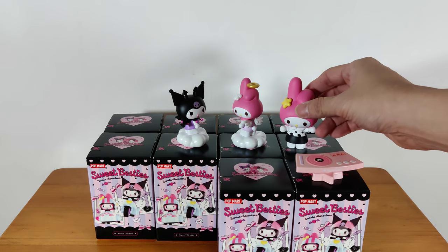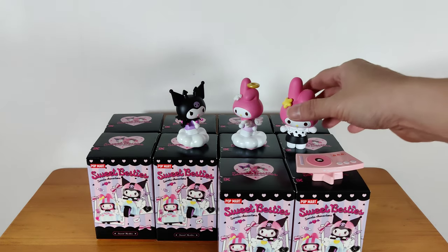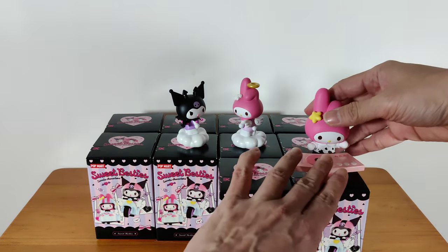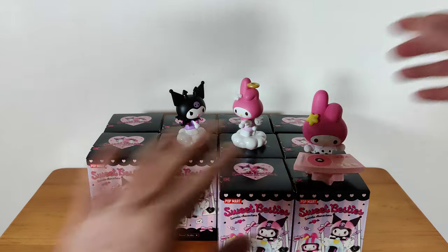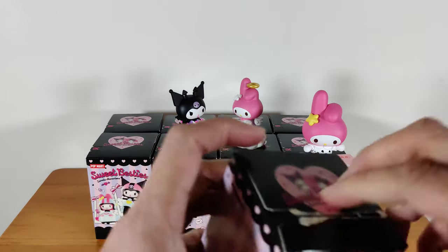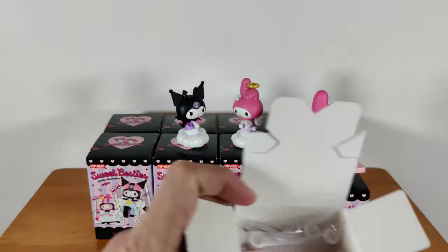So look at DJ My Melody — she's so much bigger than the secret My Melodies and Kuromi. Yeah, because the two of them have to fit into one box and it can't be too big. So for this set, I have to match them up to do the display.